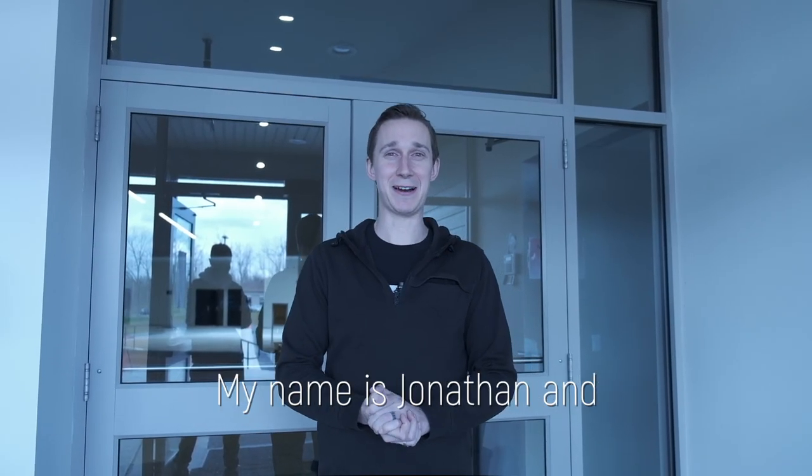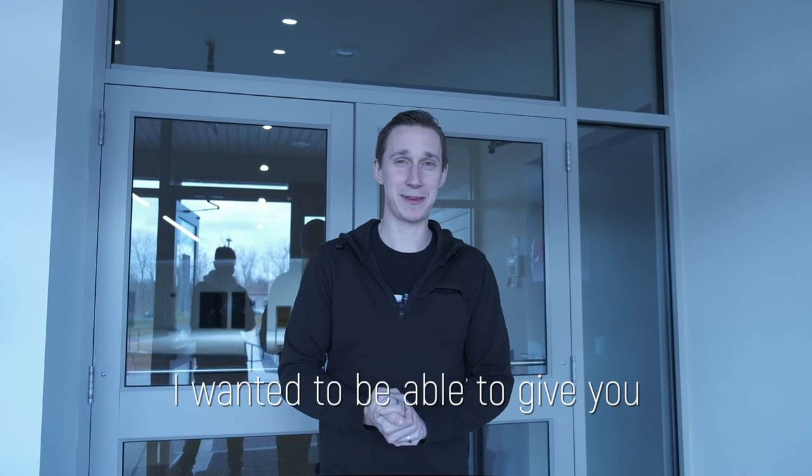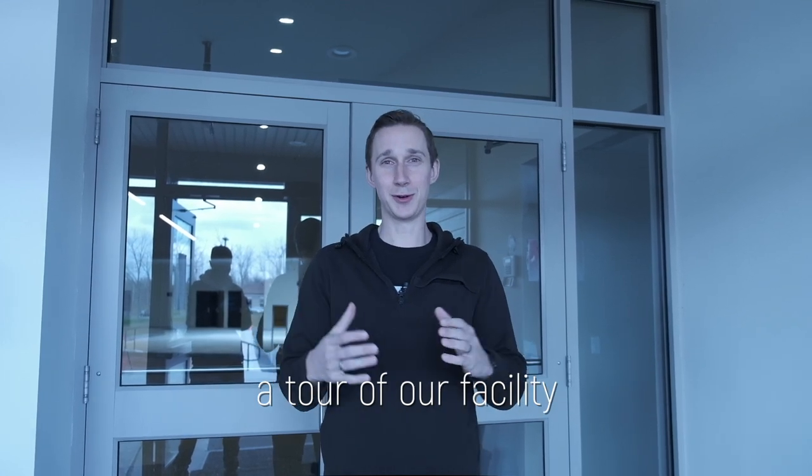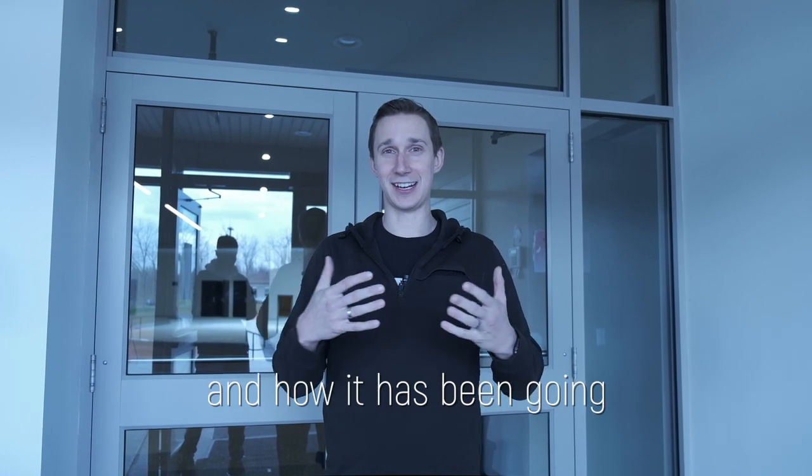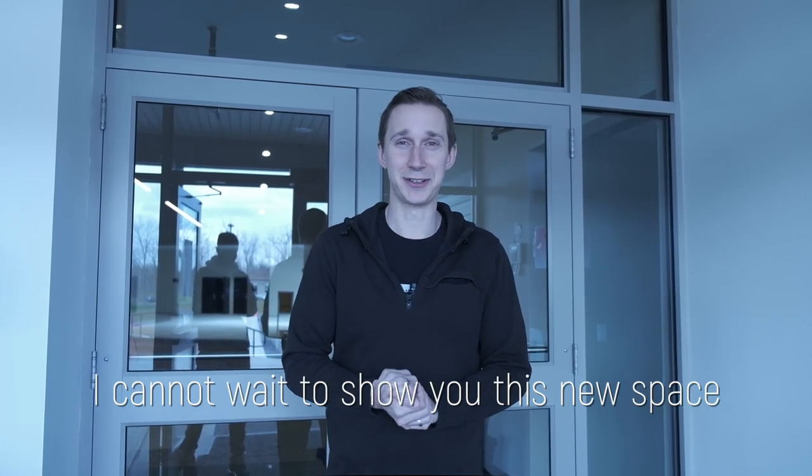Hello Calvary Assembly, my name is Jonathan and I wanted to give you a tour of our facility and the updates on the construction and how it has been going. I cannot wait to show you this new space, so come on in.